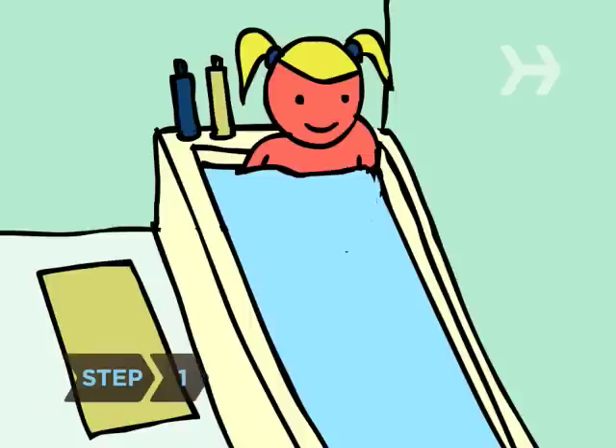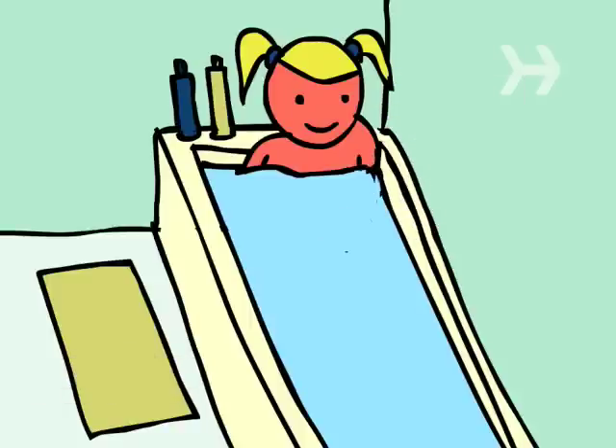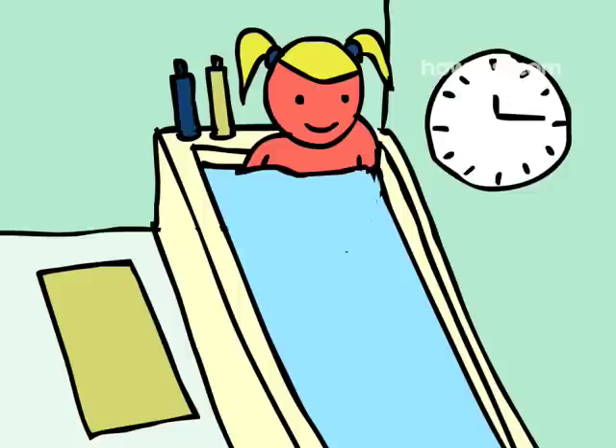Step 1. Cool off your skin with a cool bath or cool wet compresses. If you opt for the bath, add half a cup of baking soda or several cups of colloidal oatmeal, available at drugstores. Soak for 10 minutes. Repeat as often as needed.